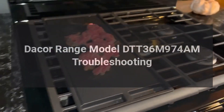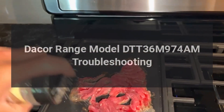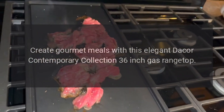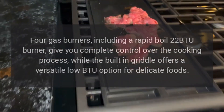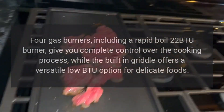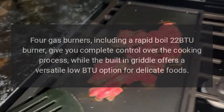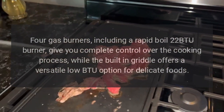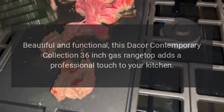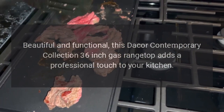DAKOR range model DTT36M974AM troubleshooting. Create gourmet meals with this elegant DAKOR Contemporary Collection 36-inch gas range top. Four gas burners, including a rapid-boil 22 BTU burner, give you complete control over the cooking process, while the built-in griddle offers a versatile low BTU option for delicate foods. Beautiful and functional, this DAKOR Contemporary Collection 36-inch gas range top adds a professional touch to your kitchen.